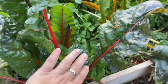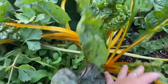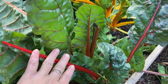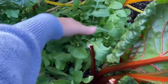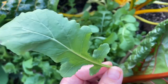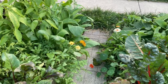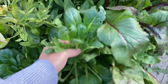My Swiss chard is doing great. It loves the cool nights and mornings here in Chicago. I am not planning to pull it out because Swiss chard loves cold, and I'll be able to enjoy it even after our first frost. Same with this arugula here — arugula is also a cool-tolerant vegetable, so I'm going to let it stay and harvest as needed during warm spells in the winter between frosts.